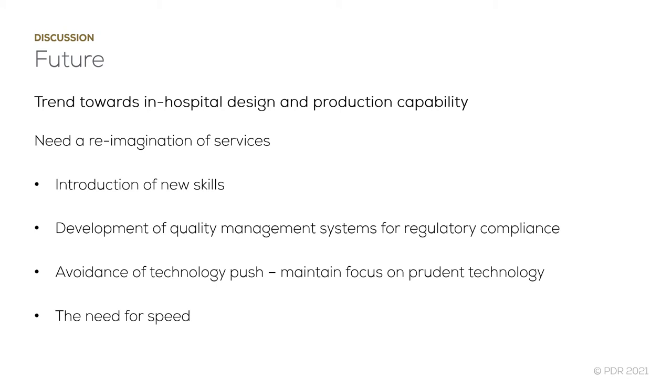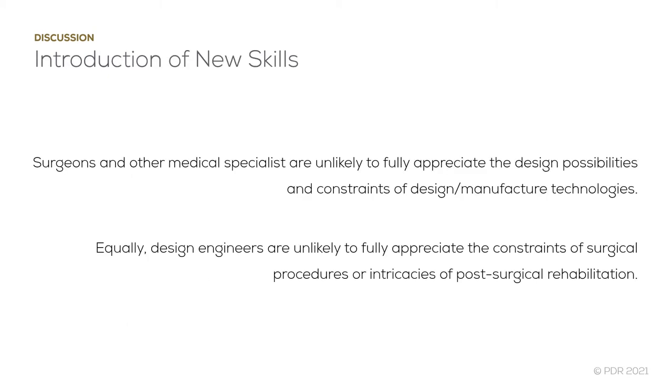We also must avoid the technology gold rush and adopt it only where it's needed. In parallel, there must be an increased focus on how we improve the speed and efficiency of patient-specific implant design and production. Every discipline has its unique technical language and skill sets, and it is not possible for each discipline to fully appreciate the capabilities of another. Therefore, we must focus on training the next generation of healthcare staff in the skills required to use 3D design engineering technologies for the efficient production of patient-specific implants.